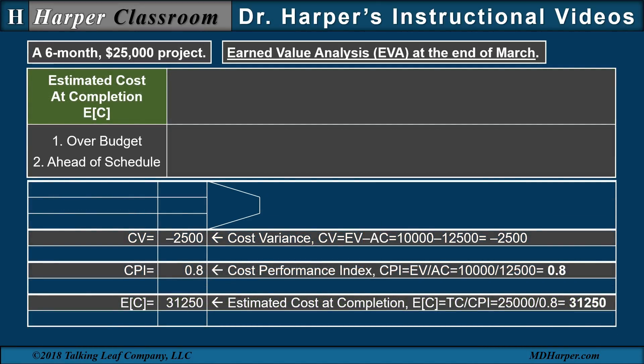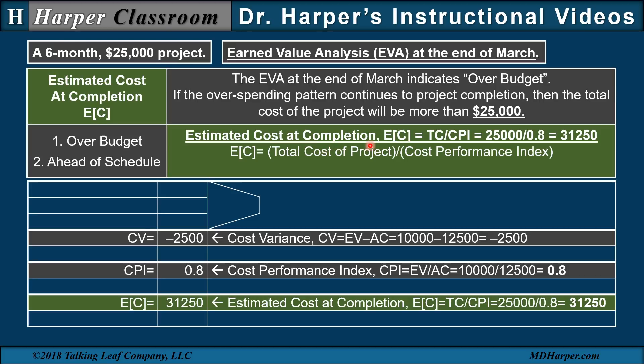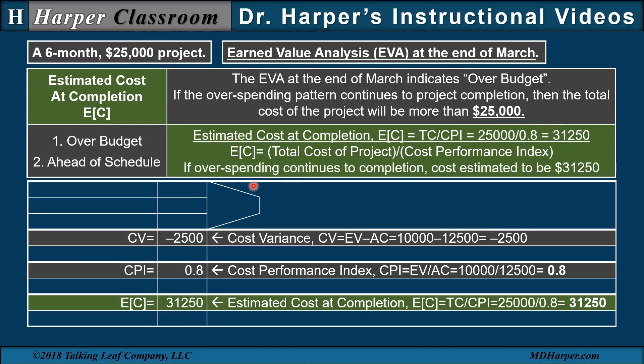Let's start with the estimated cost at completion. The EVA at the end of March indicates over budget, since the variance is negative and the index is less than one. If this overspending pattern continues to project completion, then the total cost of the project will be more than the $25,000. The estimated cost at completion is the total cost of the project — the $25,000 — divided by the cost performance index, resulting in $31,250. So if overspending continues to completion, the estimated cost of the entire project would be $31,250.